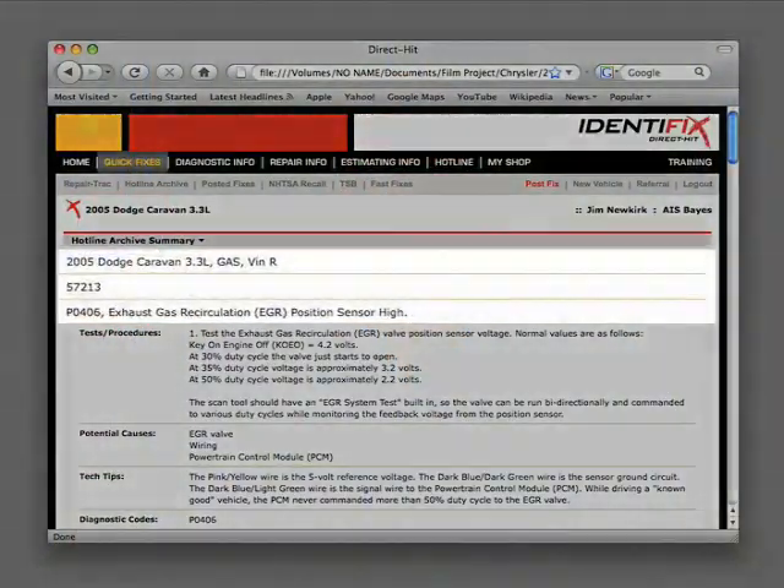The Hotline Archive contains all the information you will need to diagnose and repair the vehicle problem in one easy-to-use document. We start with the vehicle description and mileage and a short description of the customer concern. Now let's walk through the actual tests needed to diagnose this problem.